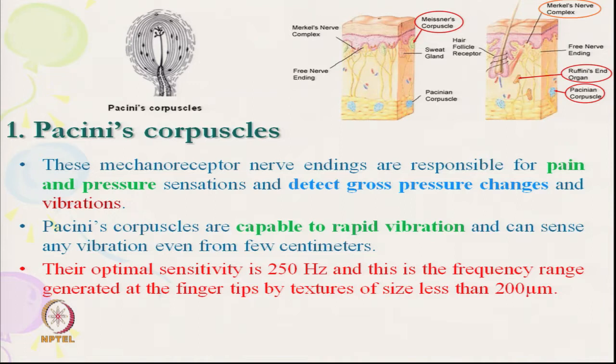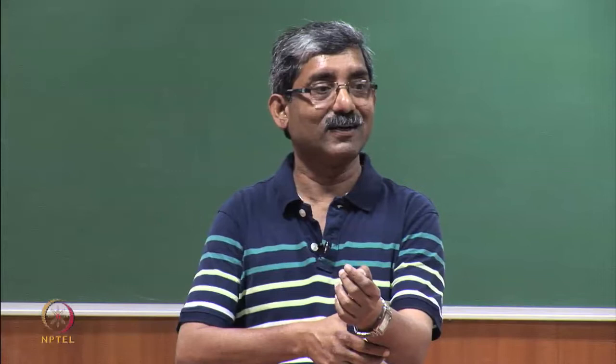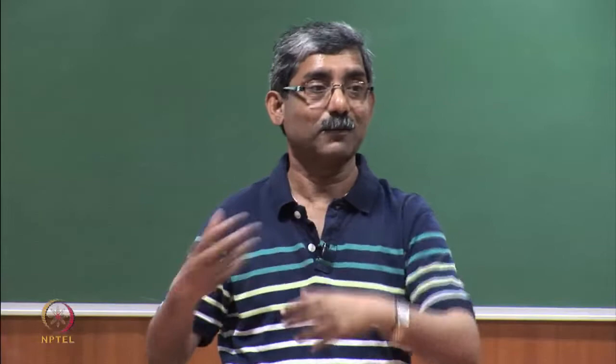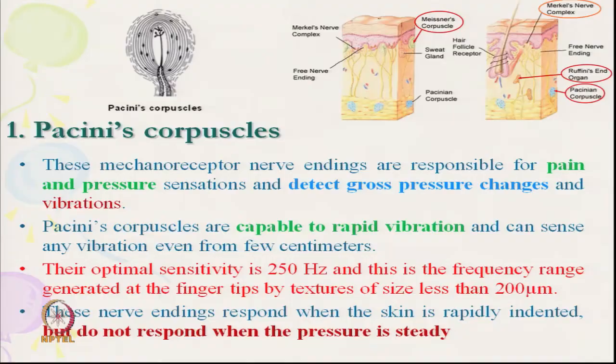It gets optimal signal at around 250 Hz, which is the frequency range generated by a fingertip moving over texture less than 200 microns. It gives sensation when our finger moves through such a surface, so Pacinian corpuscles come into picture sensing that rapid vibration. These nerve endings respond when the skin is rapidly indented, but do not respond when pressure is steady.